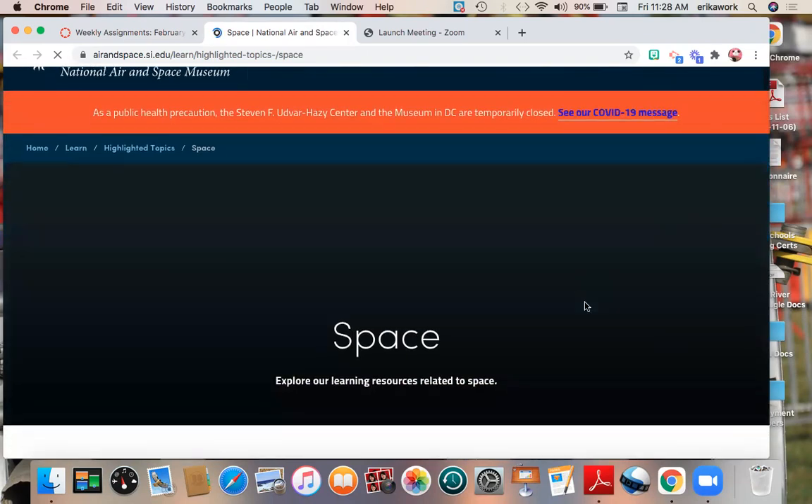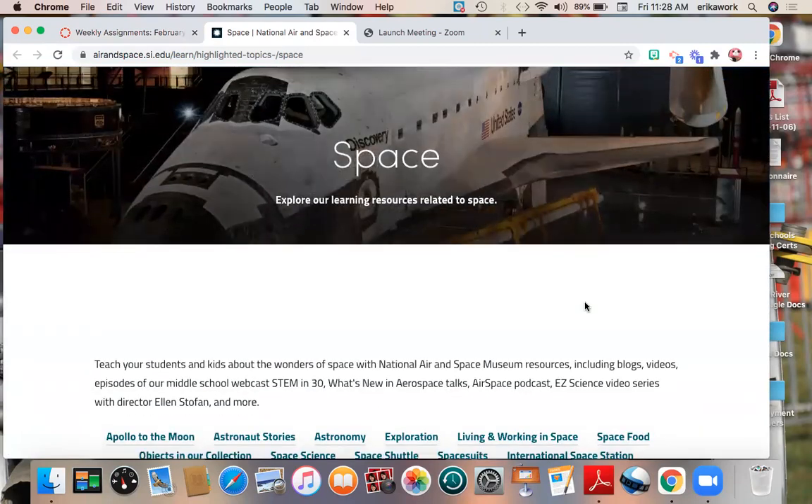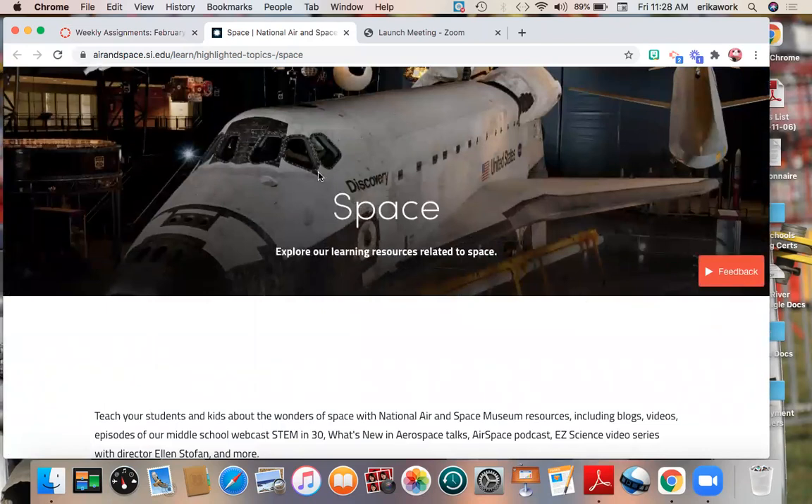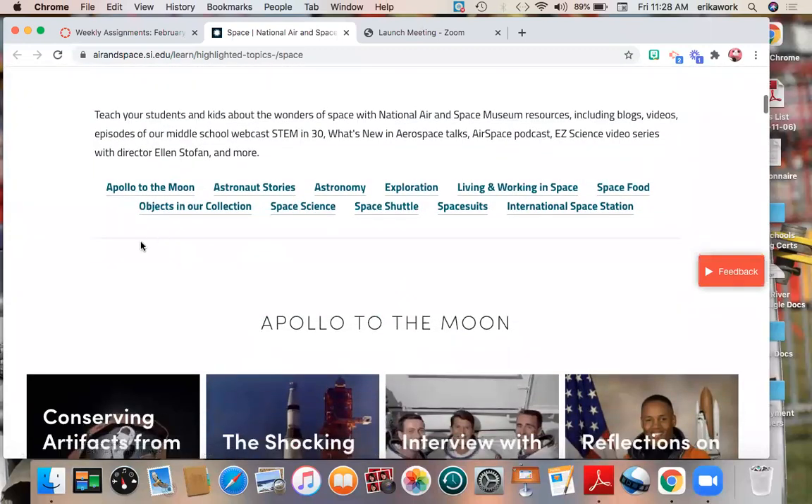Here we are — all of our resources related to space. We can go down. There's the Space Shuttle Discovery that's actually in the museum; you can go and stand next to it. I can click on topics like astronauts, astronomy — the study of stars and constellations — space exploration, living and working in space, space food, and objects in their collections, which are different artifacts you can look at.